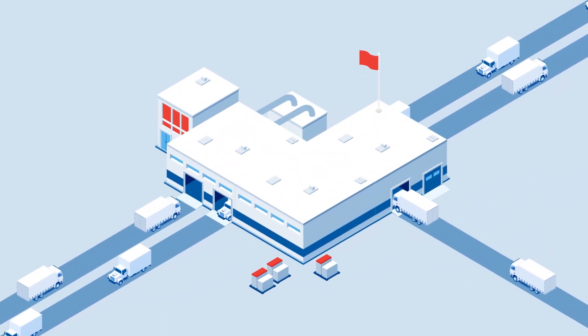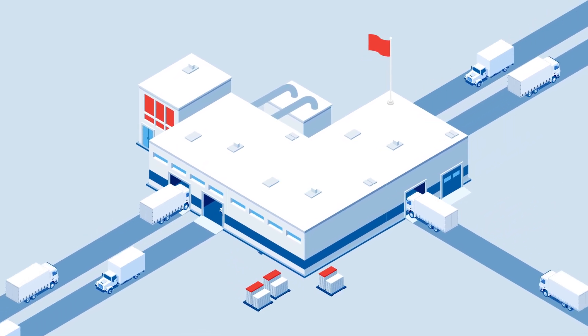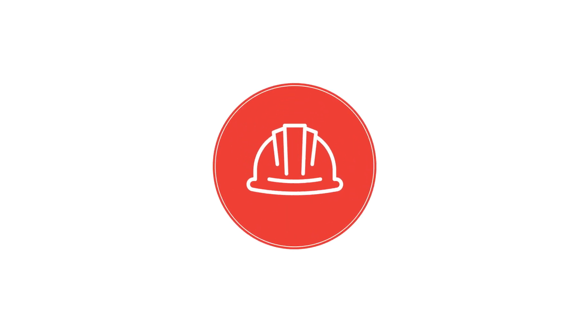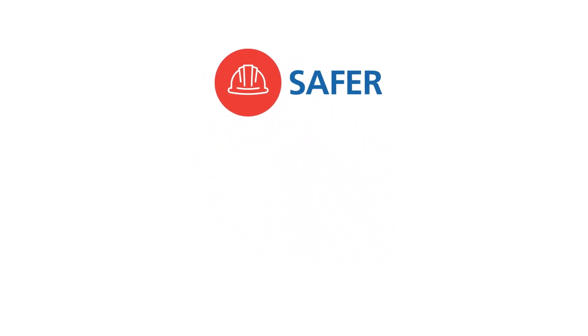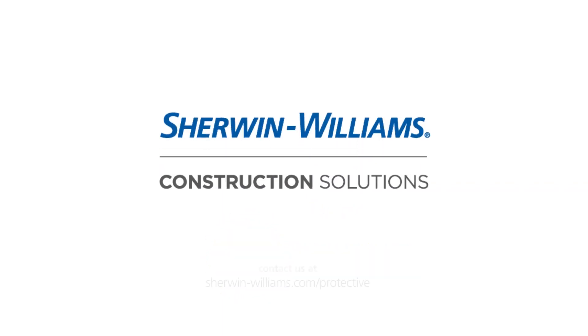At Sherwin-Williams, our goal is to help you create a sustainable and operationally excellent EV battery facility. By engaging with our construction solutions team, we can help create a safer, faster, simpler construction project. Contact us today to get your project started.